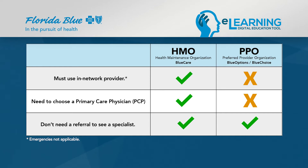A PPO plan does not require you to choose a primary care physician, and you are free to see whomever you choose, in-network or out-of-network. Some of our PPO plans are also known as Blue Options or Blue Choice. So the big difference is, with an HMO, you may only use in-network providers.